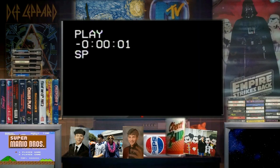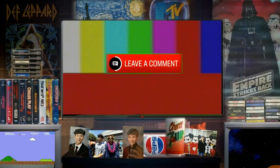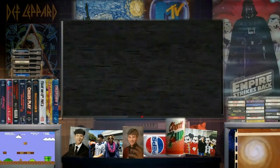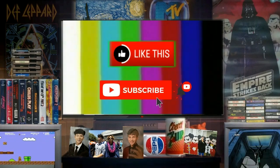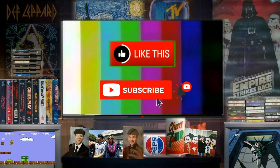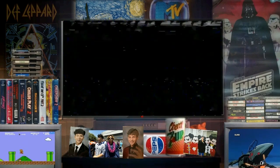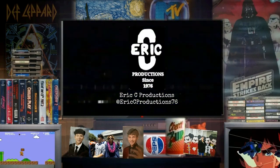If you like this content, leave a comment below about your memories of this mall, or if you have a suggestion for a future video. Don't forget to hit that like button and subscribe to the channel. If you want to see histories about defunct — or maybe not so defunct — stores, head on over to the other channel, Eric C Productions. Thanks.